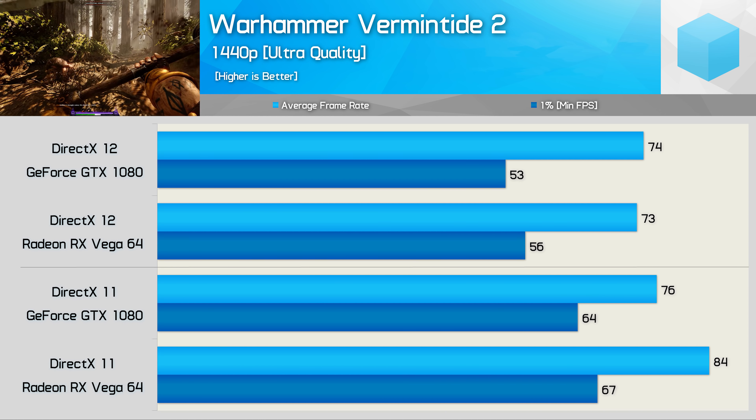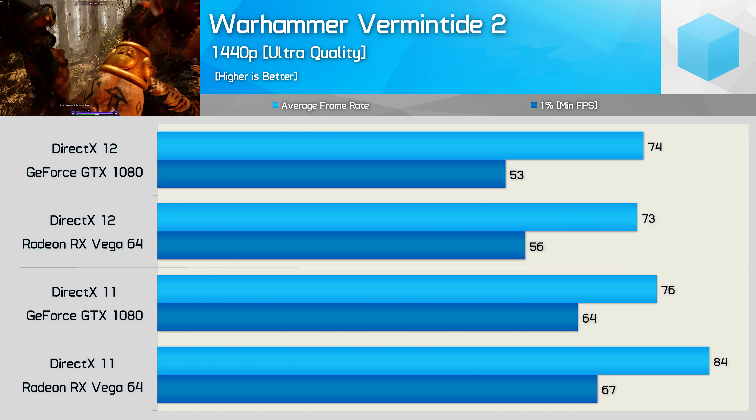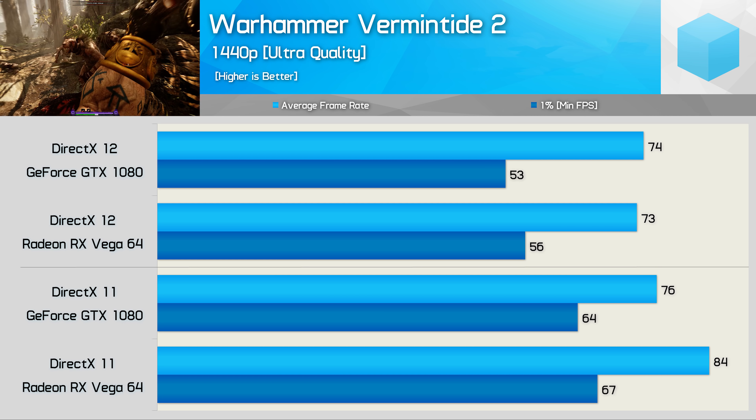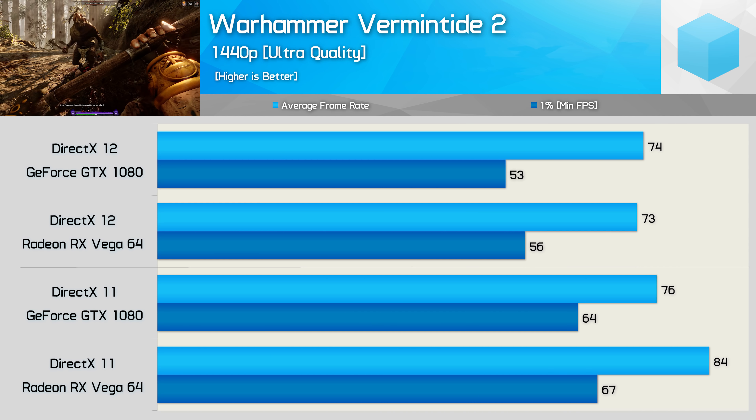Moving on to Sniper Elite 4. The GTX 1080 has a significant advantage using DirectX 11, however once both GPUs are tested with DirectX 12, performance becomes very similar — comparable to the GTX 1080's DX11 result.